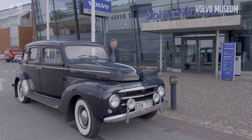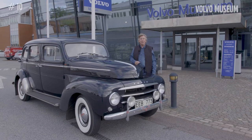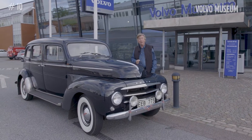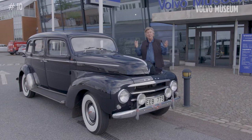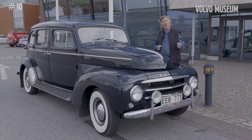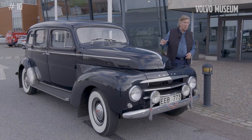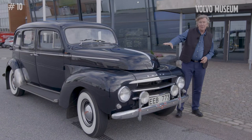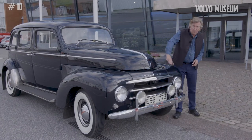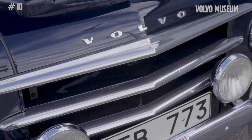This particular car — this beauty — is the Volvo PV831. It was introduced in 1950, replacing the outgoing model, the TR800, which was the previous taxi model. You can see that it borrowed design elements from the Volvo PV44, much smaller of course, but this one has been scaled up.